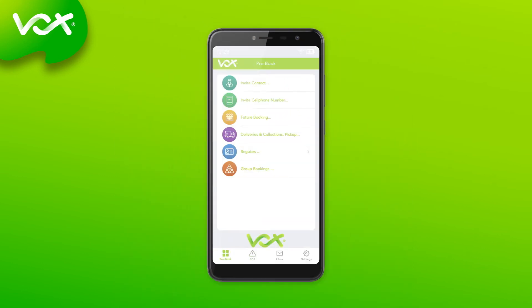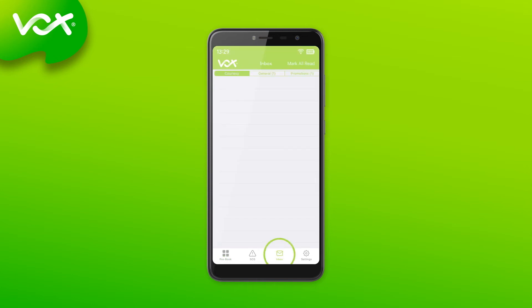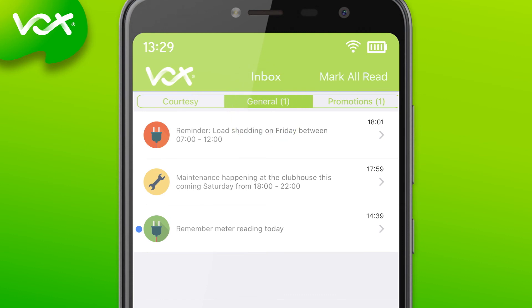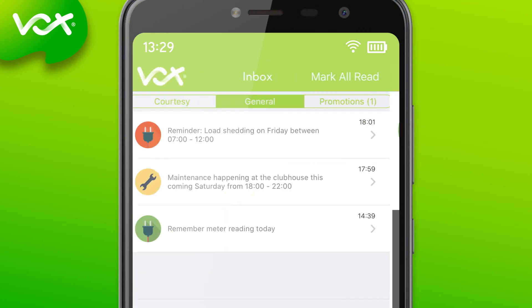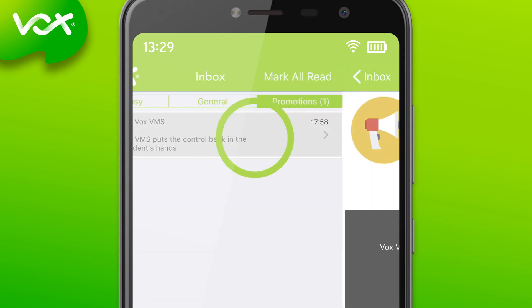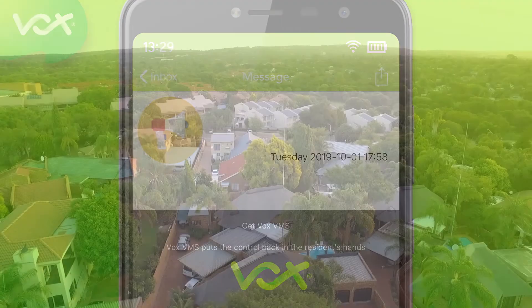Vox VMS also has additional features. These include the ability of body corporates or estate managers to send bulk messages to residents at no extra cost. There is also the benefit of generating revenue by selling advertising space on the VMS app.